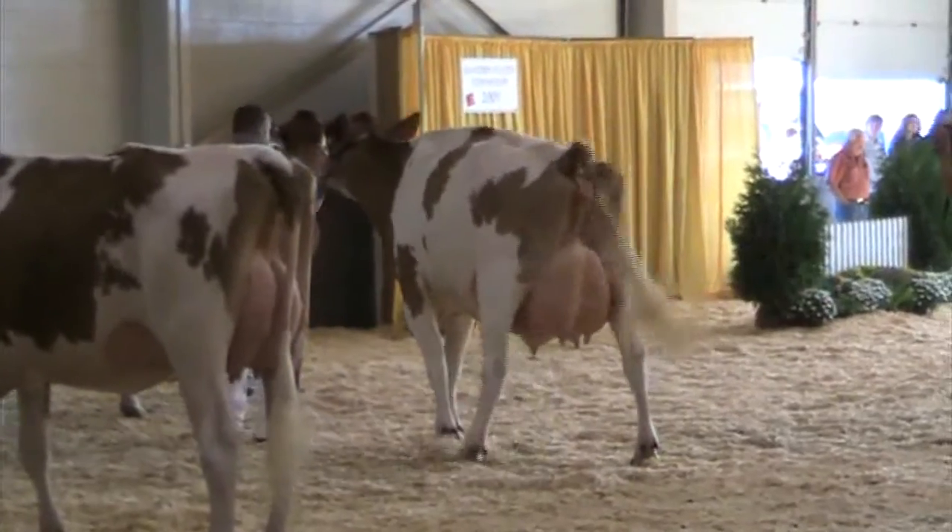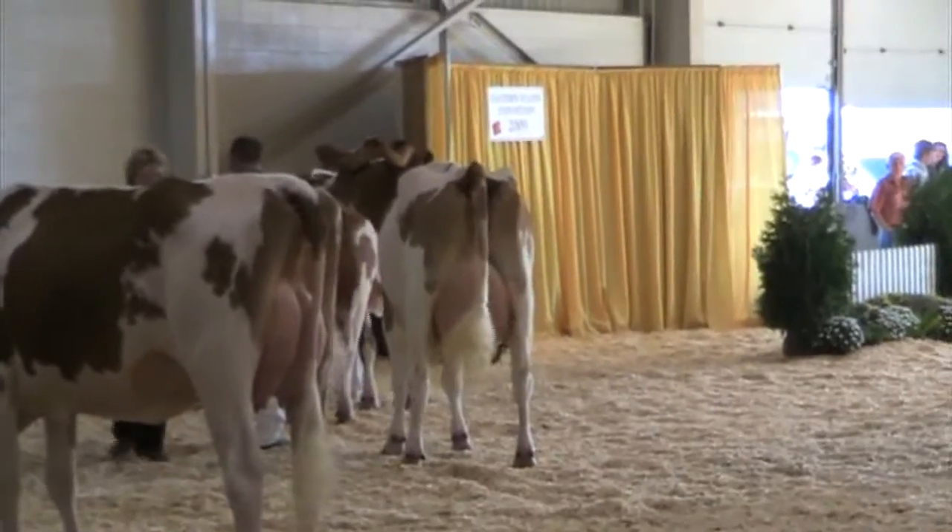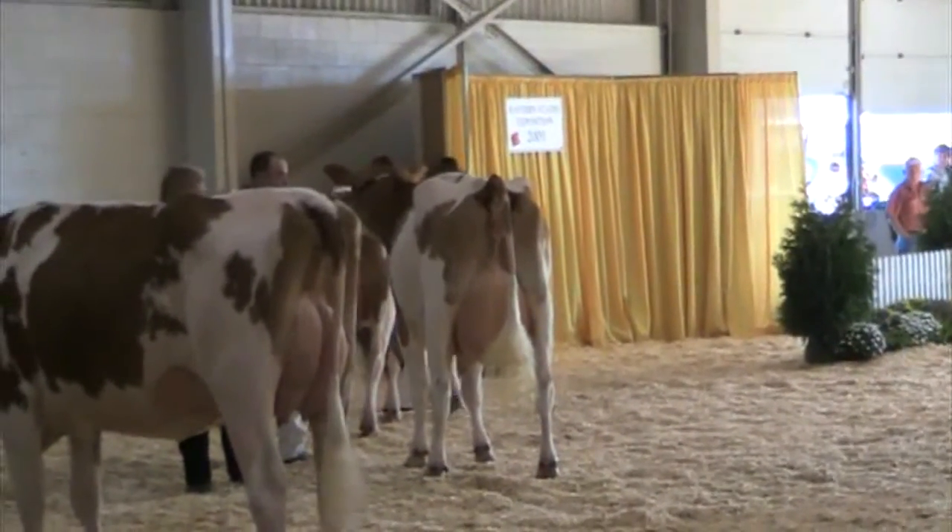I prefer the teat size and shape placement on our junior two-year-old over our four-year-old cow today. That's nothing to take away from our four-year-old — really a tremendous dairy cow on the angularity that this cow has, and a lot of quality to that memory system. She'll be your reserve grand champion today. Congratulations.